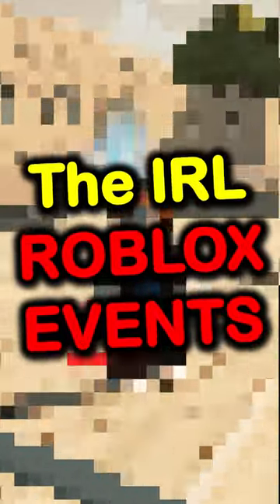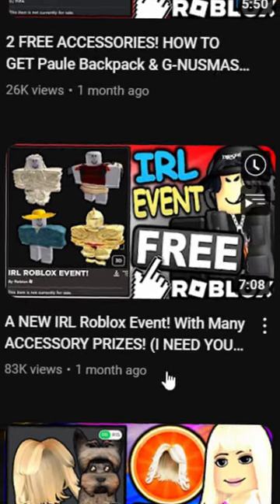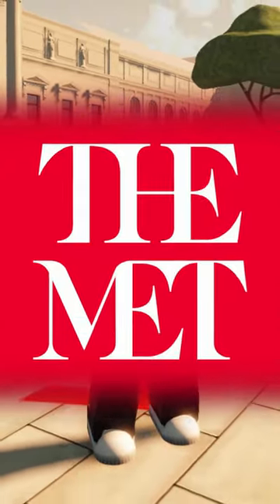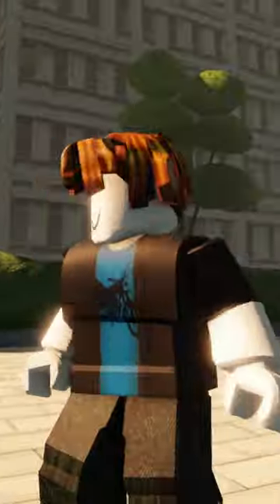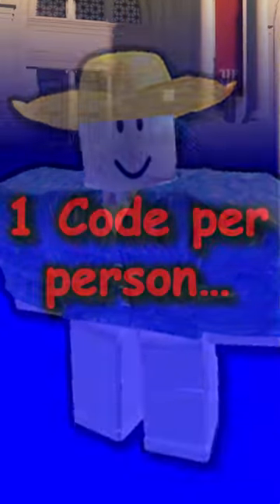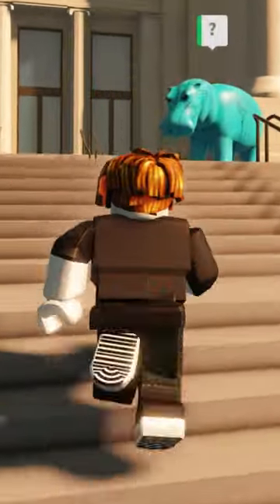Do you guys remember the in real life Roblox events? Well if you don't, I made a video about them a couple of months ago. Basically the most recent one was held at the Met Museum in New York, and if you were able to attend you could walk around the history exhibits and actually redeem codes on the Roblox website to get free avatar items. The codes are only one per person, so only one person can redeem this — it's not like a universal code.